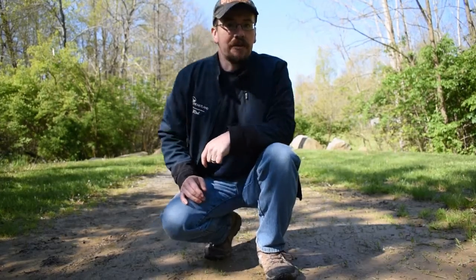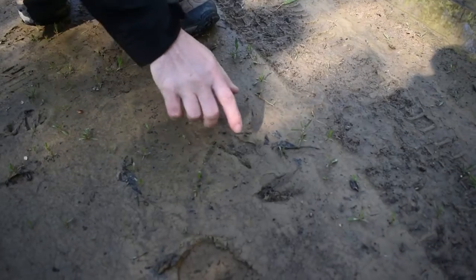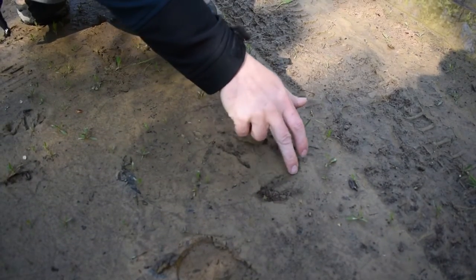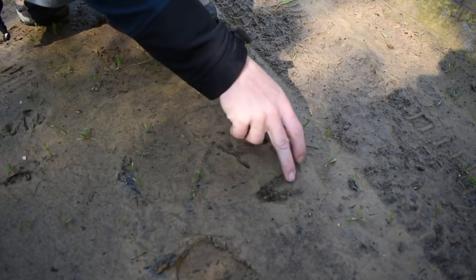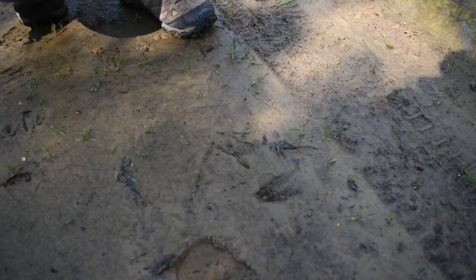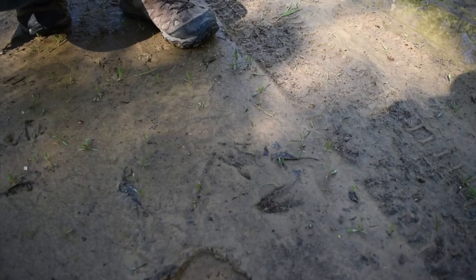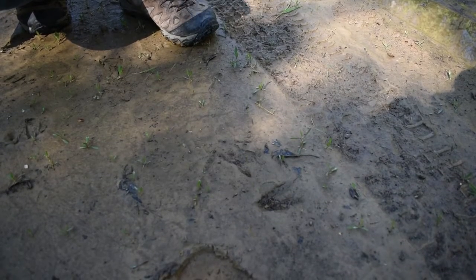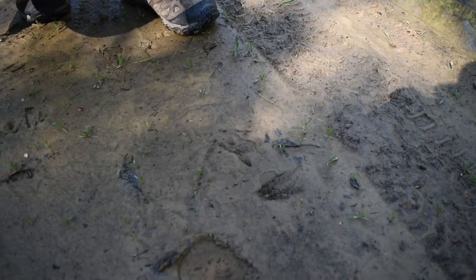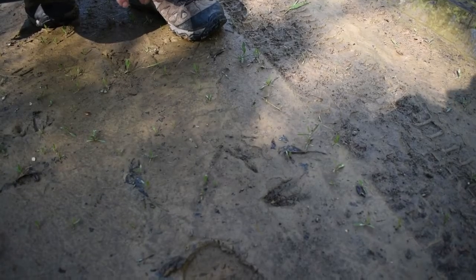Down here to the left, right here you can see there's a print and this print almost looks like a broken heart — you've got the point down here and then the two lobes of the heart right there. This is actually a white-tailed deer print. We have a lot of white-tailed deer. They like to go after all sorts of different things in the area: different types of berries, different types of grains, even bark from certain types of trees. They travel along this way to get to their food sources at night and then travel back to their bedding areas in the morning.